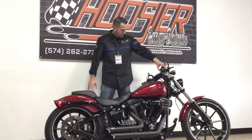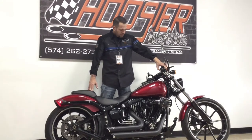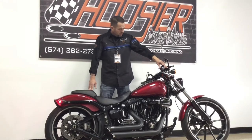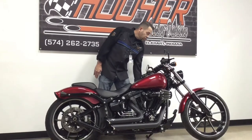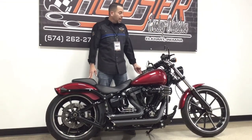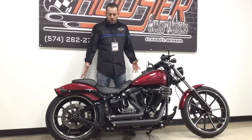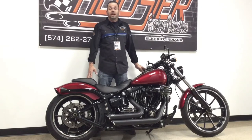We'll fire it up. Again, 2013 Softail Breakout. This is a beautiful bike. It has been blacked out in some areas. It has some powder coating done to it. Grips, custom foot pegs, full stage one with the Vance and Hines exhaust.